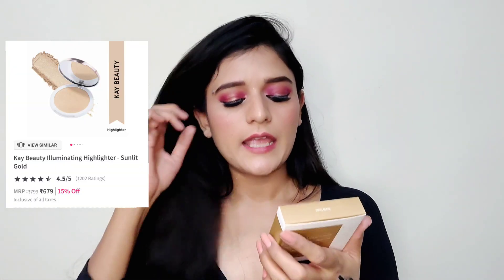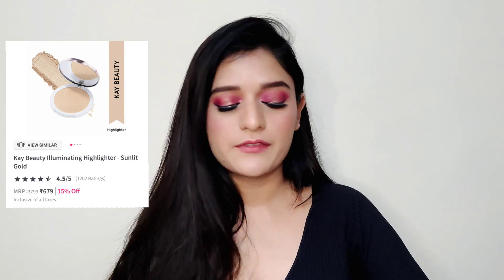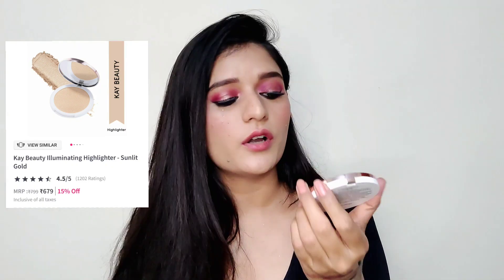Now I'm very excited for these next products — I got a few products from K-Beauty. First is their Illuminating Highlighter enriched with avocado and mango butter. I tried a few K-Beauty products last year when they launched but didn't buy anything after that. Look at the packaging — oh my god, it's so sleek! I got it in the shade Sunlit Gold. I didn't have a proper gold highlighter and this one had great reviews. It's very pigmented and very buttery — I cannot wait to try it with makeup.